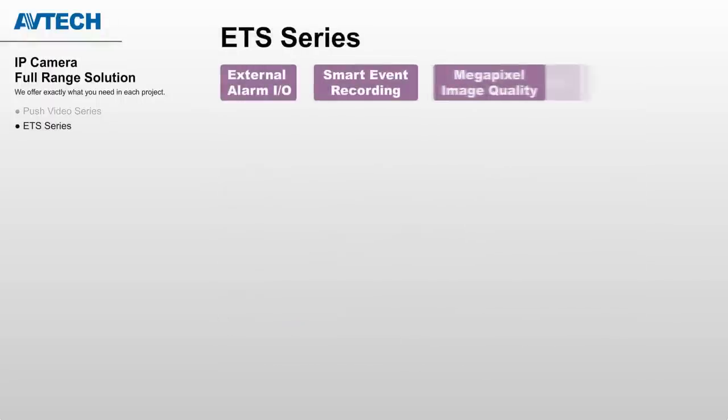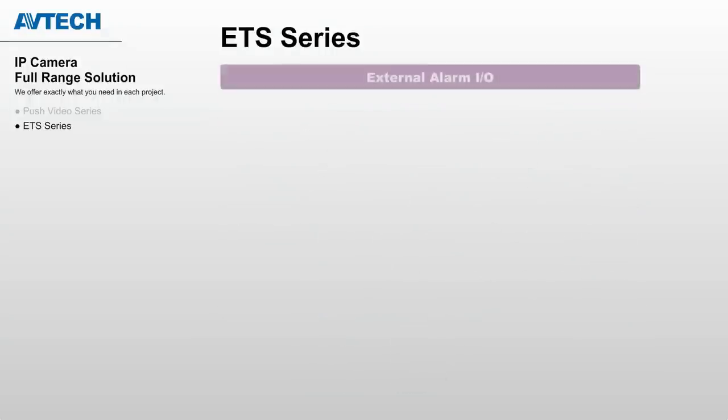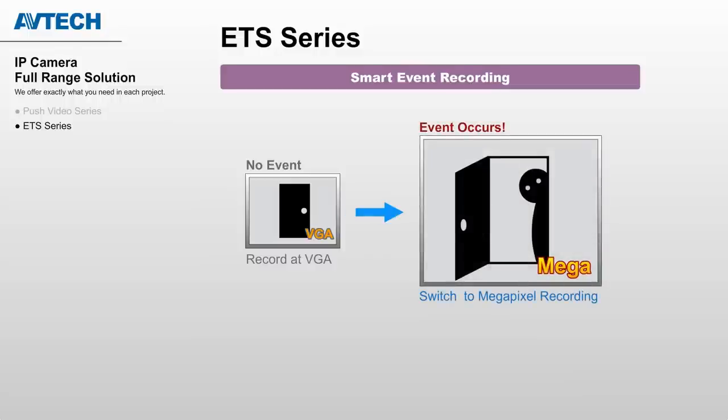Coming to the ETS series, we have specifications based on different resolutions, lengths, and housings. Different sensors can help identify events more precisely. If you pair with an NVR, it can record at low resolution when there's no event. Once a defined event occurs, it will switch to megapixel recording in a second. The smart event recording mechanism helps minimize the file size while still keeping high-quality video evidence.